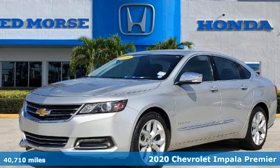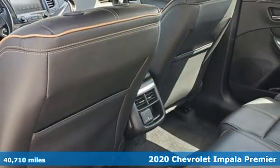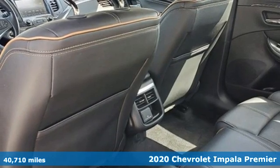It's a 2020 Chevrolet Impala. When you make your entrance in this Impala, everyone will know you've arrived.